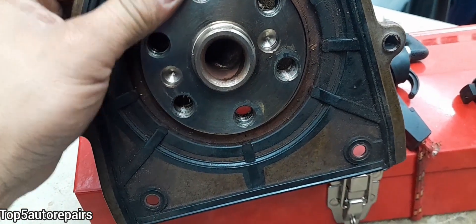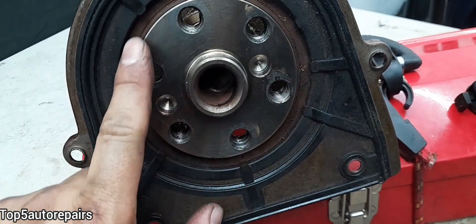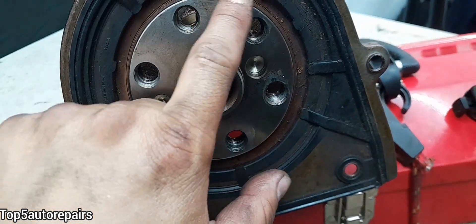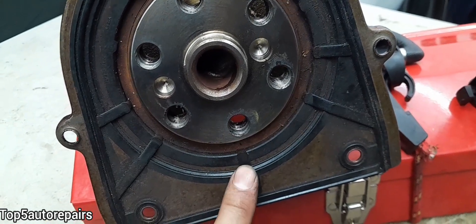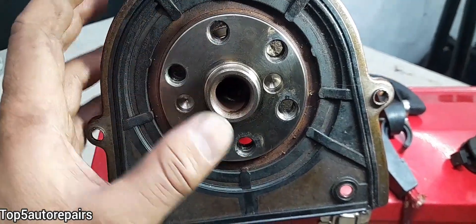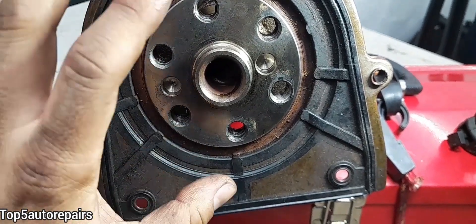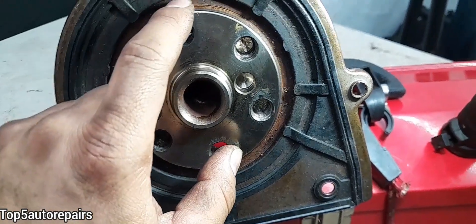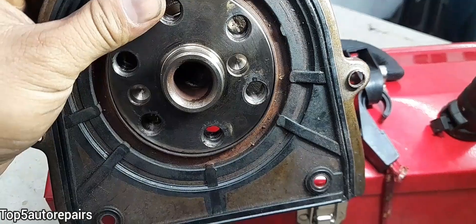Basically, this rubber part must be exposed to engine oil. If your engine sits way too long, all the engine oil starts to drip downward and go all the way to the bottom end. It is best to always start the engine once in a while — this will allow engine oil to move around and lubricate the rear main seal.